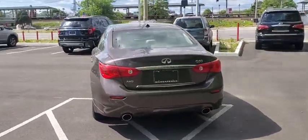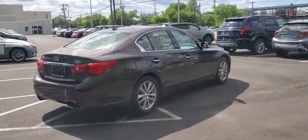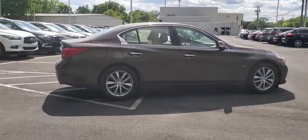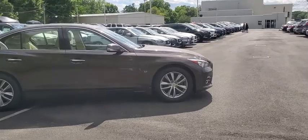The engine block is crafted out of aluminum alloy to help reduce weight and increase responsiveness, giving you incredible power and a truly thrilling drive. This vehicle has less than 45,000 miles.